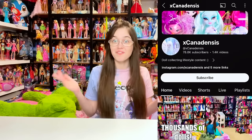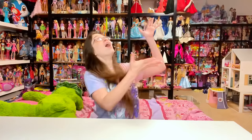Hey everyone, it's me XCanadensis. Welcome to my channel or welcome back to my channel. If you're new here, I post new doll and toy related videos multiple times every week, and in today's video we're going to be reviewing the new Title Secret Language dolls from Antu and Penny's Box.